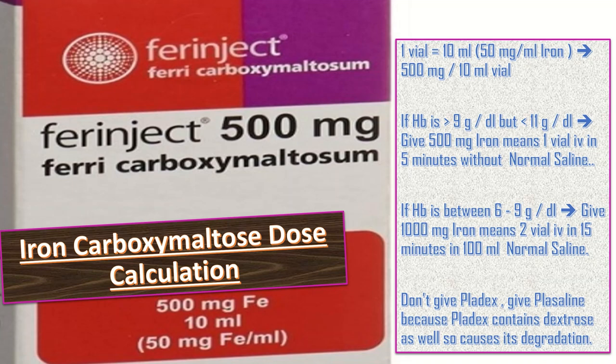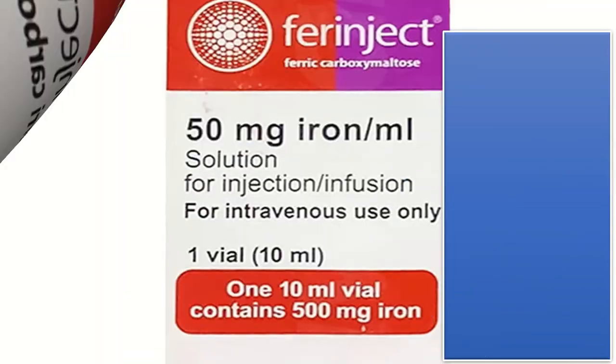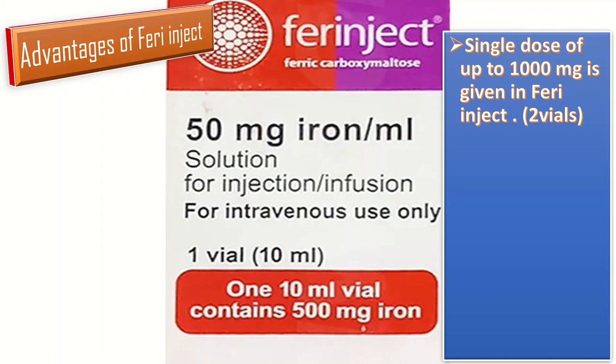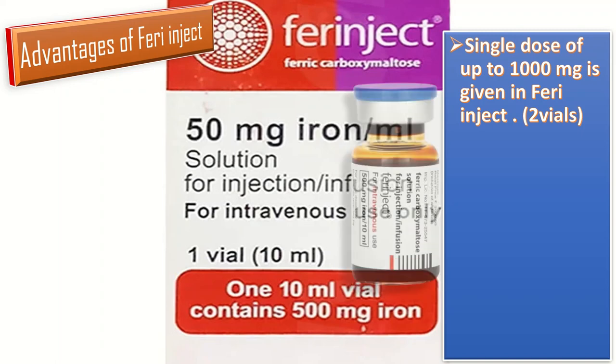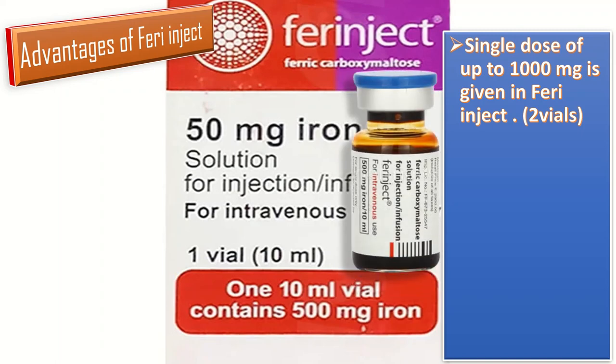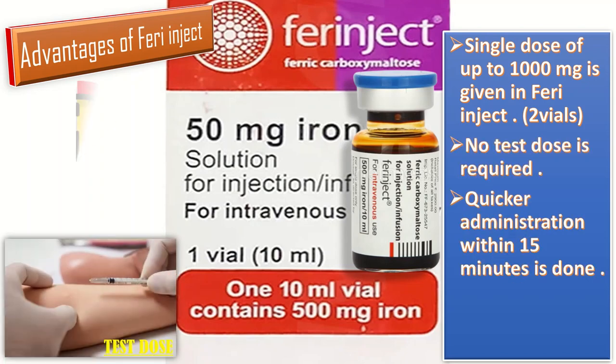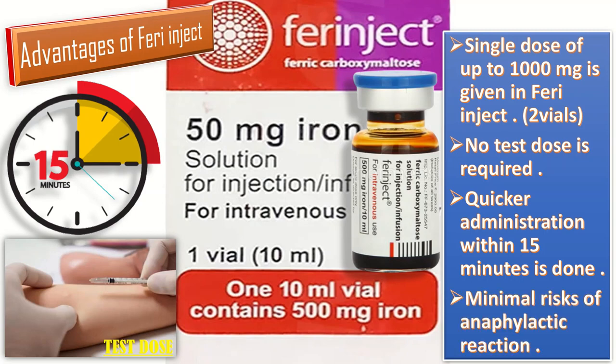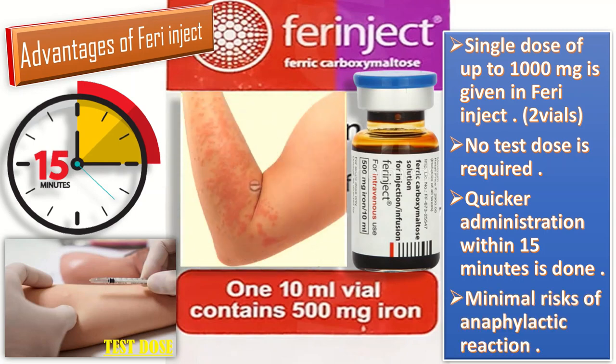Do not use dextrose-containing solutions like Platyx, as dextrose causes degradation of the preparation — use normal saline. The advantages of Farinject include: a single dose of up to 1000 mg can be given, no test dose is required, quicker administration within 15 minutes, and minimal risk of anaphylactic reactions.